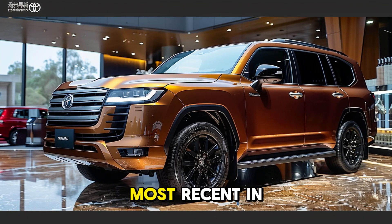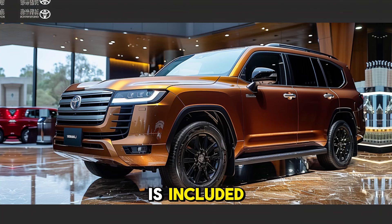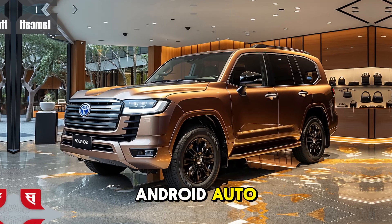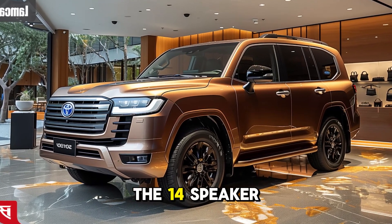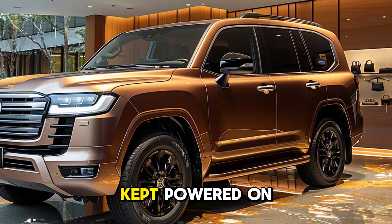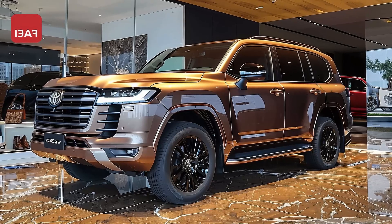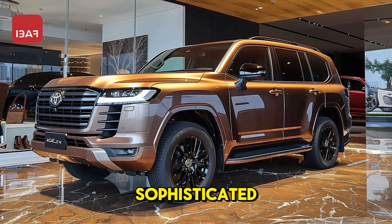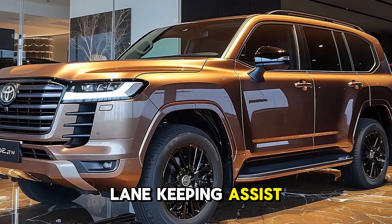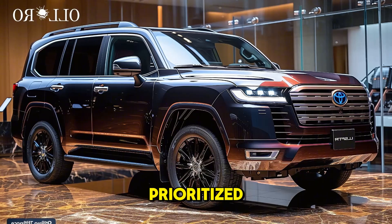The vehicle is outfitted with the most recent in-car technology. A 12.3-inch touchscreen infotainment system is included as standard, providing navigation capabilities, Apple CarPlay, and Android Auto to ensure that you remain connected. The 14-speaker JBL audio system provides exceptional sound quality, and the device is kept powered on long drives by multiple USB ports and wireless charging. Additionally, Toyota has implemented a variety of sophisticated driver assistance features, including adaptive cruise control, lane-keeping assist, and a 360-degree camera to guarantee that both safety and convenience are prioritized.